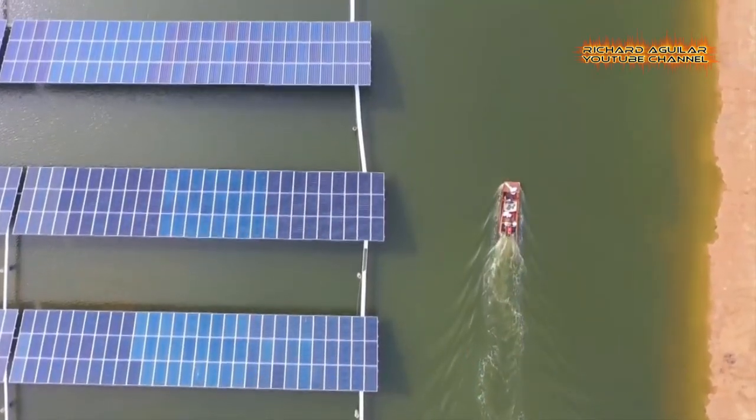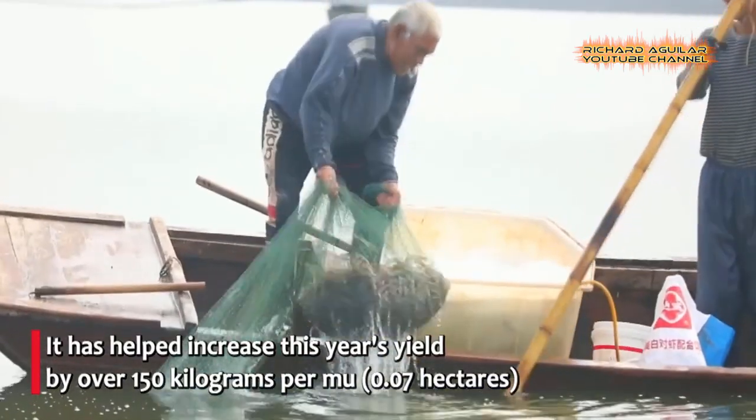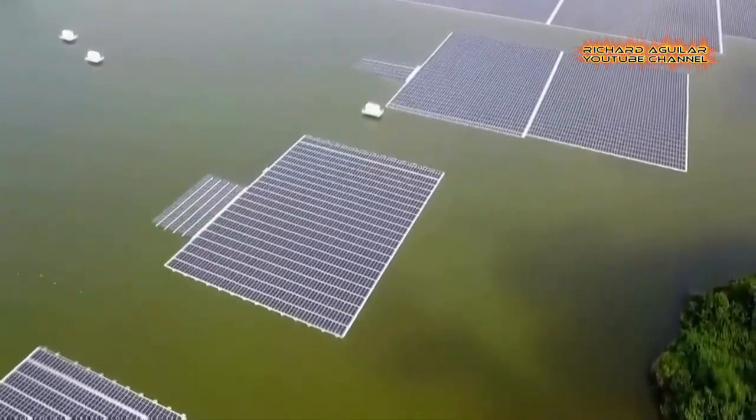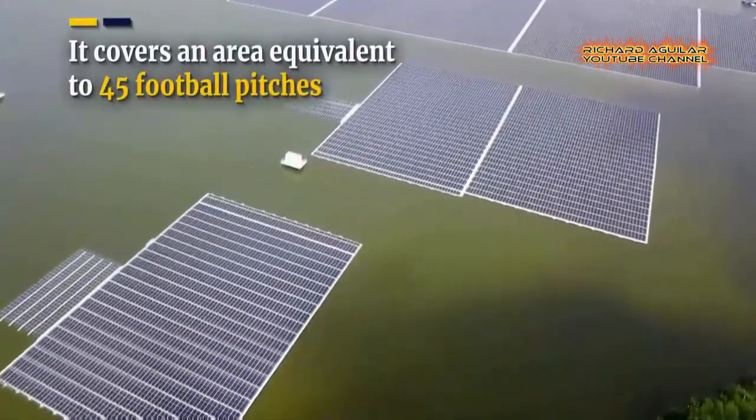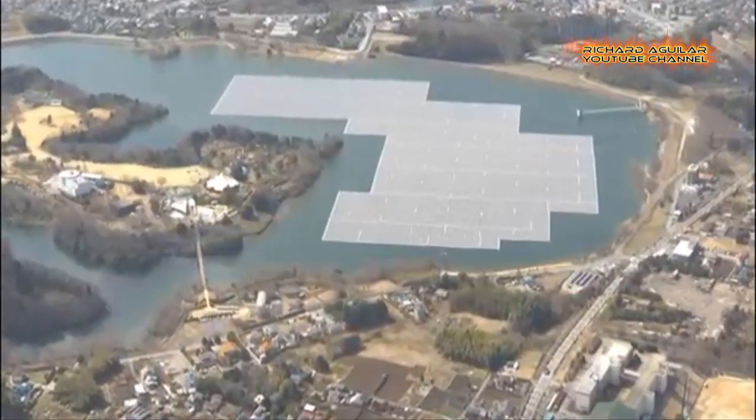This video will show you some of the most massive floating solar farms in the world. If you stumbled upon this channel because you want to see some of these giant solar panels floating above the bodies of water, then this video is definitely right for you.